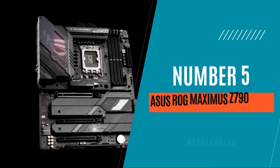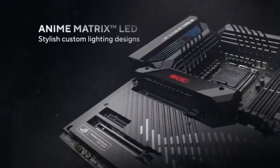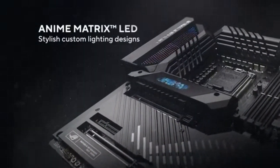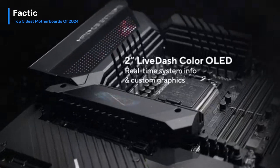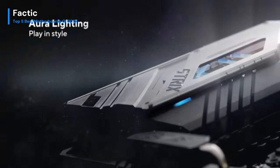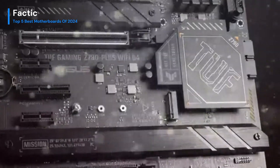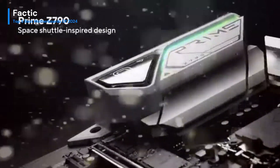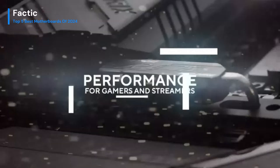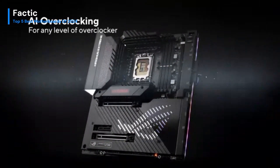Number 5. The Asus ROG Maximus Z790 Hero stands as a pinnacle of premium motherboard engineering, embodying sheer excellence for gaming and high-performance computing. This motherboard exudes power with its robust design and cutting-edge features. Boasting compatibility with the latest Intel processors, it unleashes unbridled speed and responsiveness for the most demanding tasks. The Hero's sleek aesthetic, accentuated by customizable RGB lighting, not only adds flair to your rig but reflects the attention to detail in its construction.